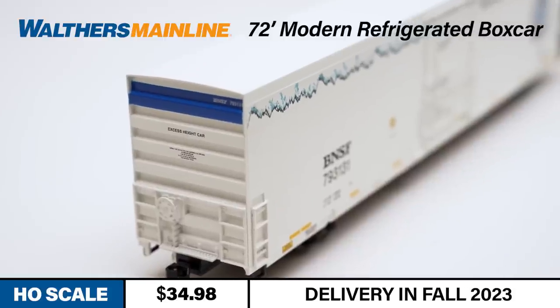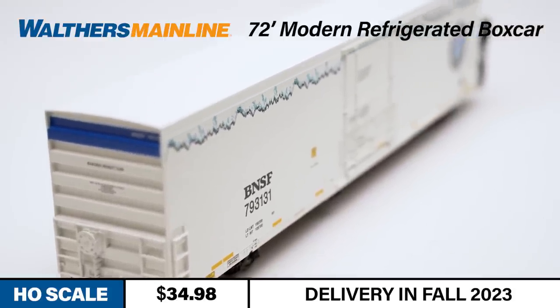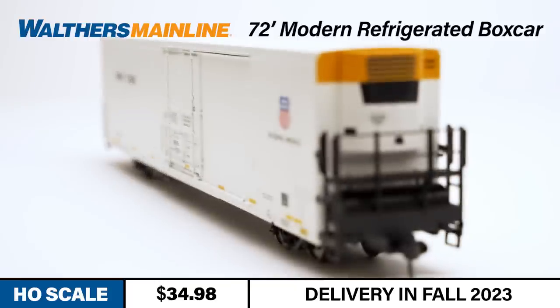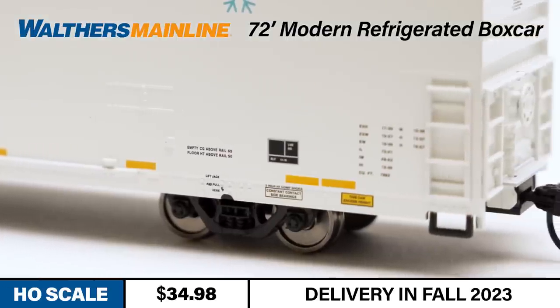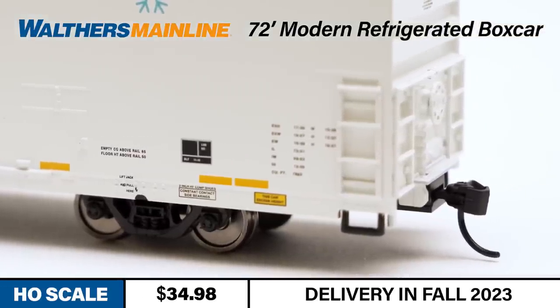This newly tooled HO-scale model from Walters Mainline is based on a reefer introduced in 2019 that's now in service nationwide. The HO cars feature prototypically correct ends, revised plug doors, and separately applied and mounted refrigeration units. Each car rides on correct 36-inch scale-diameter RP25 metal wheels rolling in 100-ton trucks.